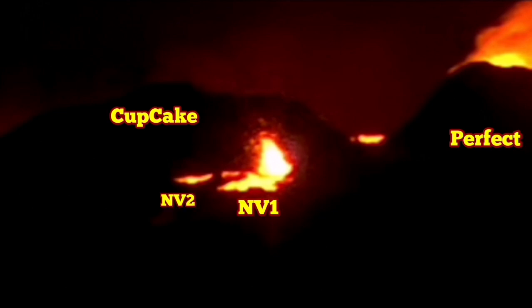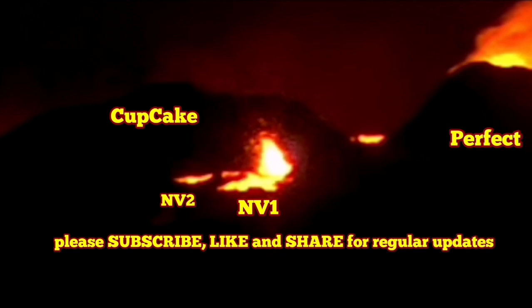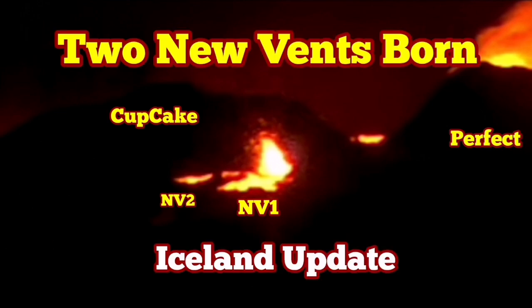As you can see, I have marked the Perfect and Cupcake — these are the vents which already existed — and new vent 1 and new vent 2, NV1 and NV2. This is the location of them. We will see if they last or they're just temporary features.